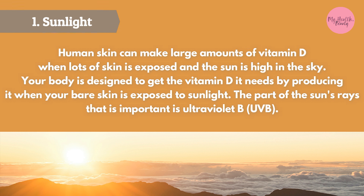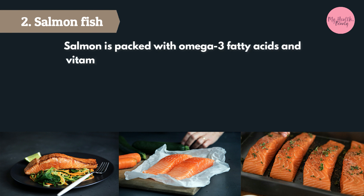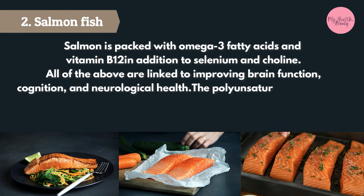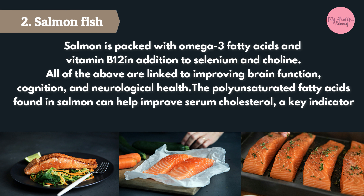Salmon is packed with omega-3 fatty acids and vitamin B12, in addition to selenium and choline, all of which are linked to improving brain function, cognition, and neurological health. The polyunsaturated fatty acids found in salmon can also help improve serum cholesterol, a key indicator of cardiovascular disease risk.